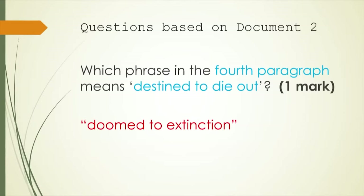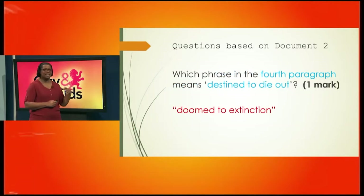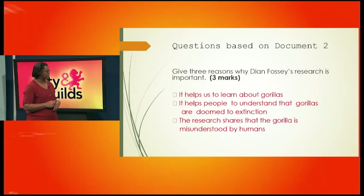The next question says: which phrase in the fourth paragraph means 'destined to die out'? You're being asked for a phrase, not a sentence, so you have to give the specific phrase. Destined to die out is similar to 'doomed to extinction' — extinction means no longer exists.